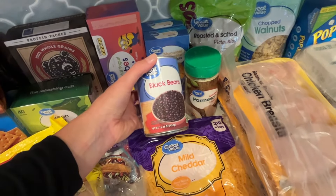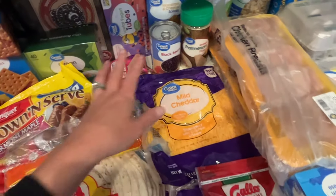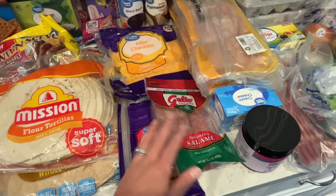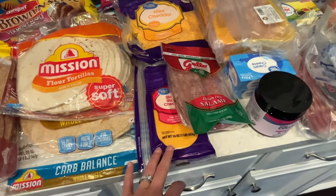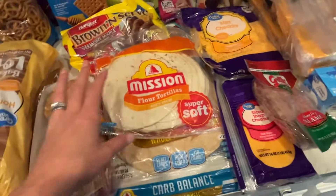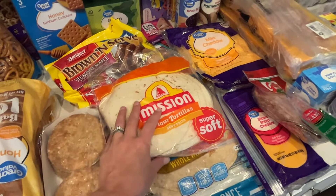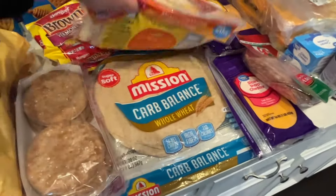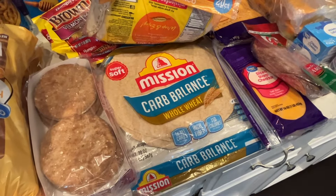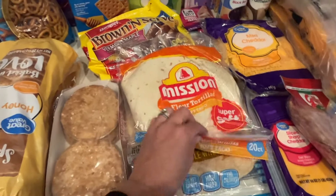Some black beans — my husband turns everything into a burrito basically, so I always have to get black beans every week. A big bag of cheddar cheese. Salami — I put salami in Zachary's school lunches. Sliced sharp cheddar — my favorite. Tortillas — we were out. This is the kind Benjamin likes for his quesadillas, just the regular kind. My husband and I like the carb balance whole wheat tortillas — big burrito size, five carbs, 110 calories. Absolutely love these.